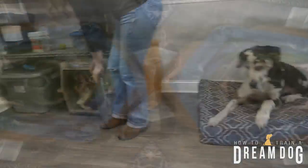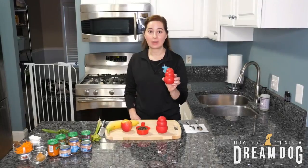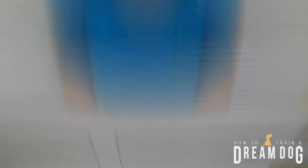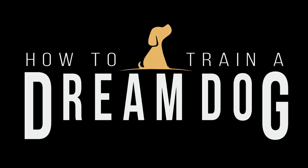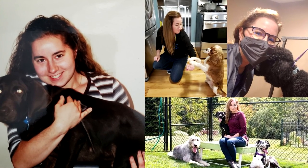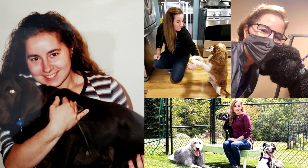Michelle here with How to Train a Dream Dog. I've owned about 20 dogs over the last 20 years as a trainer. Some were rescues, some were owner surrenders, and some I chose from breeders.